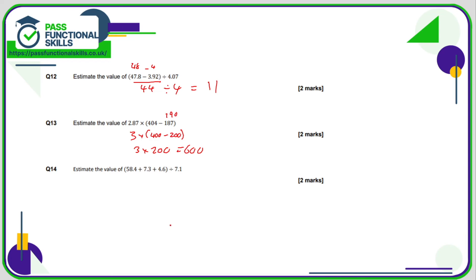Finally, for question 14, I'm going to round 7.1 down to 7. I need this to somehow come to a multiple of 7, so I'll call this 58, this 7, and this 5. 58 plus 7 is 65, and 65 plus 5 is 70, which is a multiple of 7. So this final calculation is now nice and easy: 70 divided by 7 is 10.